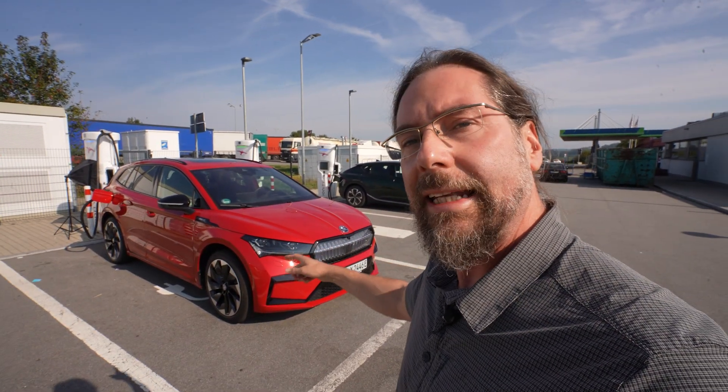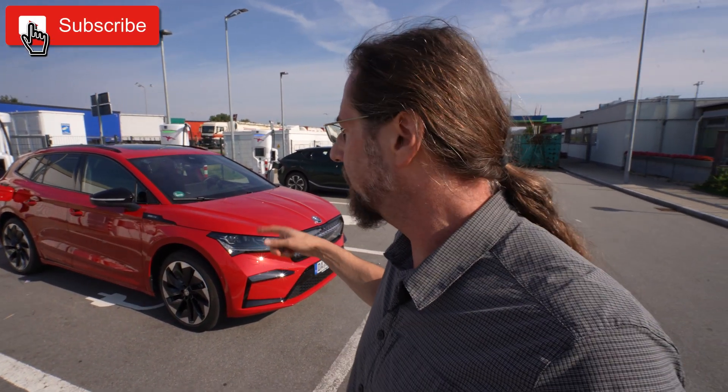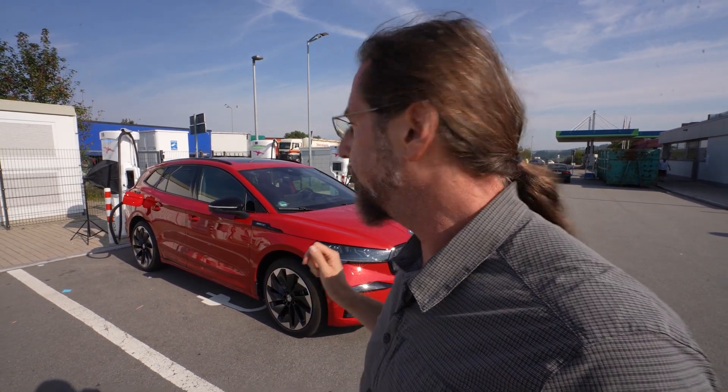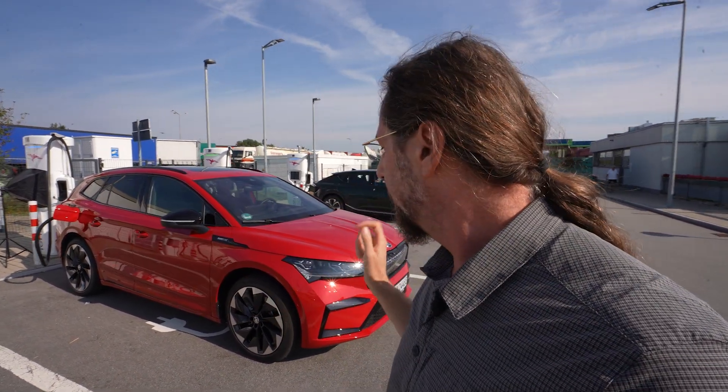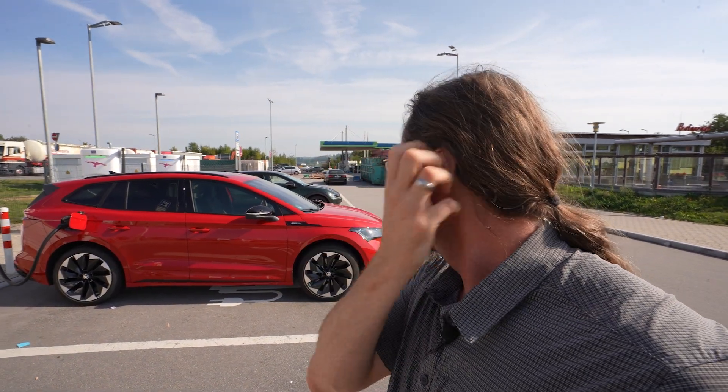Good morning everyone. Here at the Skoda Enyaq 85X and now I'm going to do a range test at 110 km/h. We just did the 130 km/h test and I got 352 km of range, but I didn't need AC or heat. It's getting hot now and I will need the AC for the next leg. I'm charging here to around 90%, go to the other side and then we start the range test. This car has 21 inch wheels and the normal 77 kilowatt hour usable energy battery. This is the all-wheel drive version, 210 kilowatt.